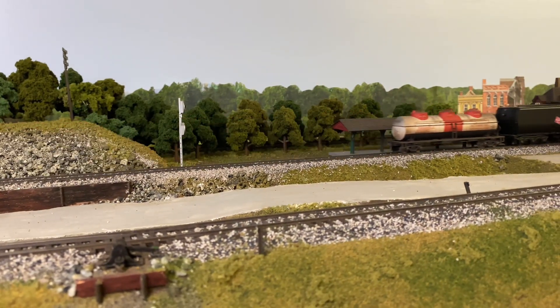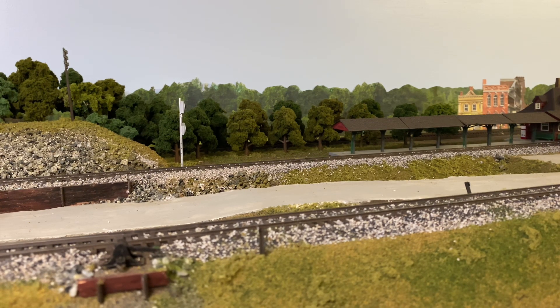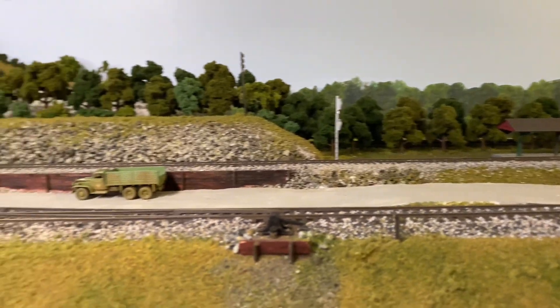And look at that — it derailed! What's funny is the other train derailed as well. So let me find out what's going on here.